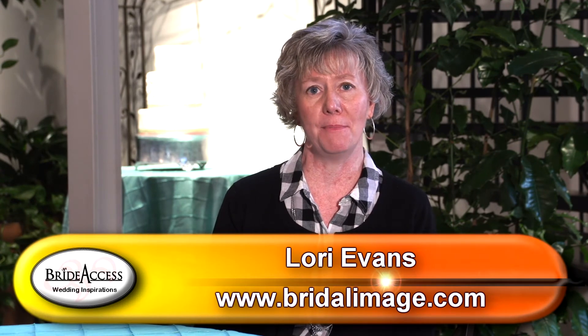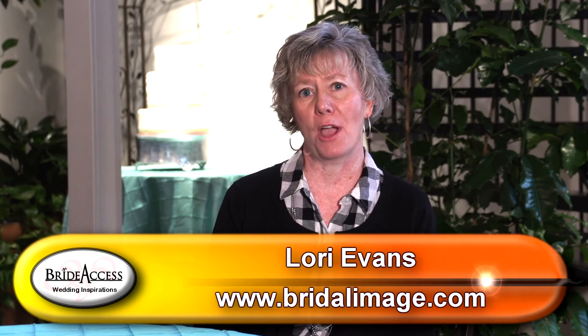This is Lori with Bridal Image. We can be found on the web at BridalImage.com and Facebook, and of course at BridalAccess.com.